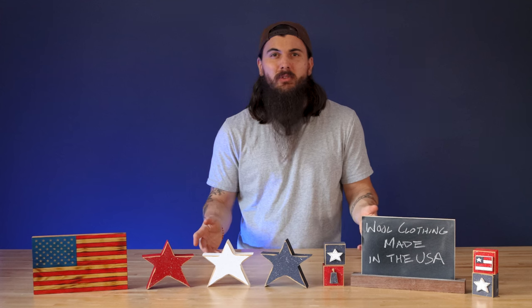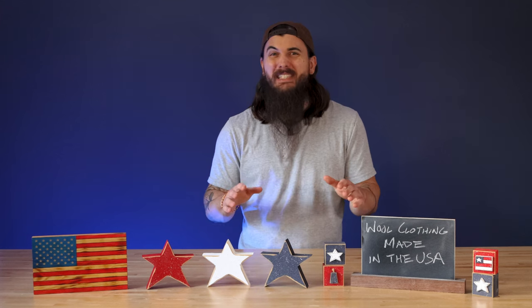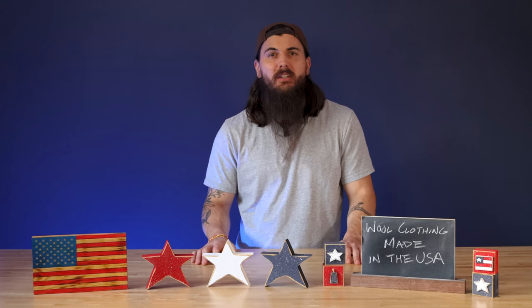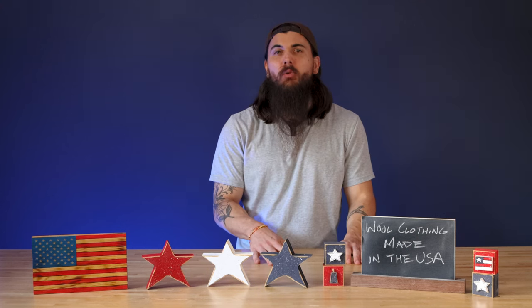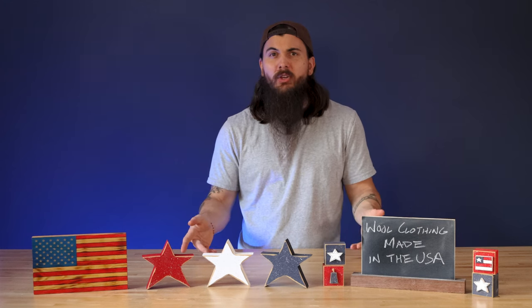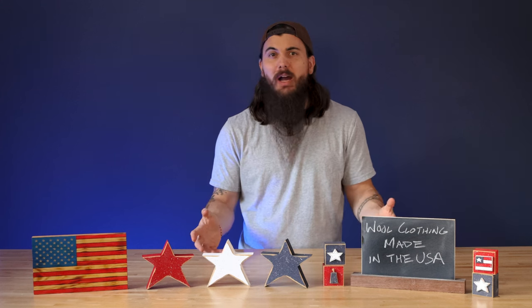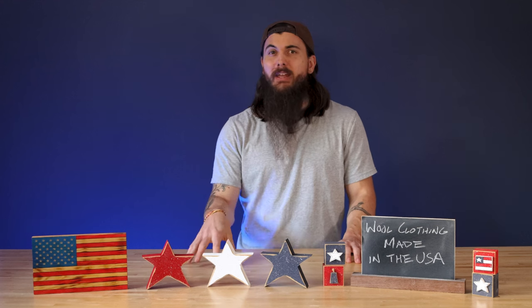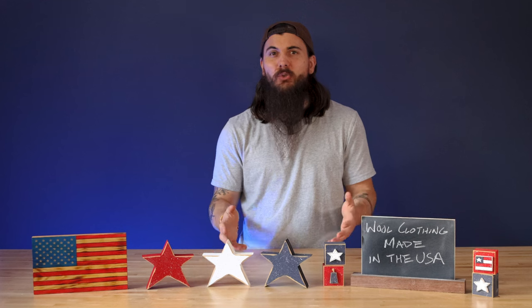The U.S. isn't short on wool farmers, but we don't even crack the top 10 in terms of the top producers of wool. China comes in at number one at 20% of global production, followed by Australia and New Zealand. So what type of wool comes from the U.S.? Well, it's mostly merino wool. Merino is actually the most popular type of wool in the world, and there's one variety from France called the Rambouillet sheep that has taken particularly well to the U.S.